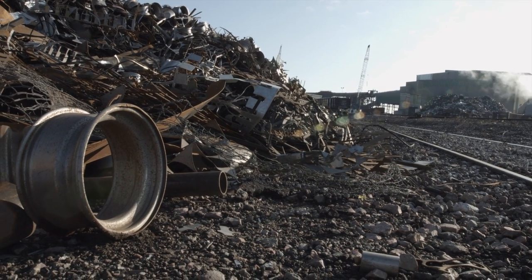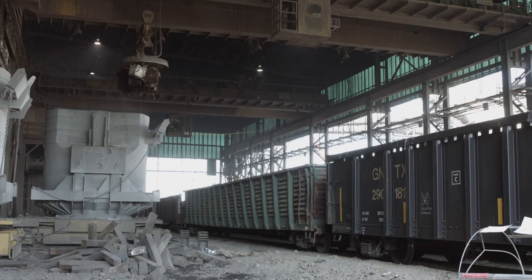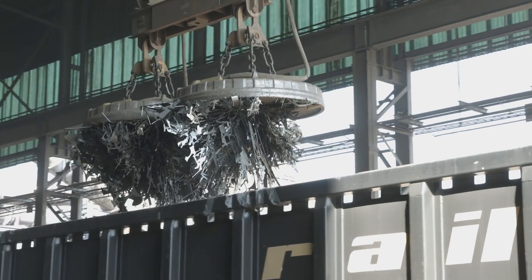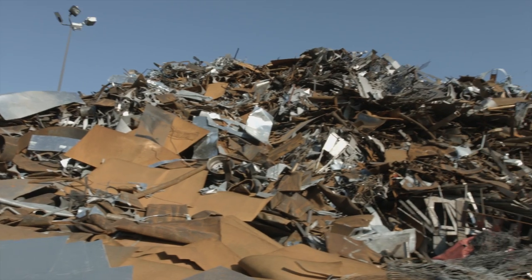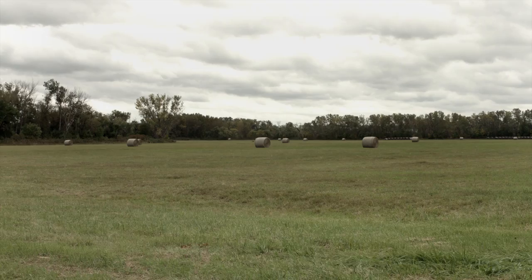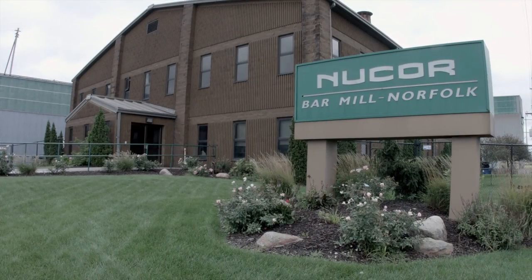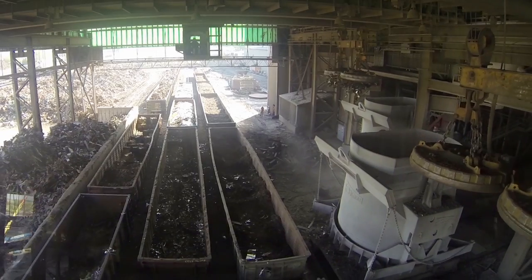Different types of scrap have different properties. We carefully combine our scrap so it will recycle into steel to match customer specifications. Recycling scrap is only part of Nucor Steel Nebraska's environmental stewardship. We have an extensive environmental program for both our steel making process and the local environment, all designed to ensure that our process is clean and safe.